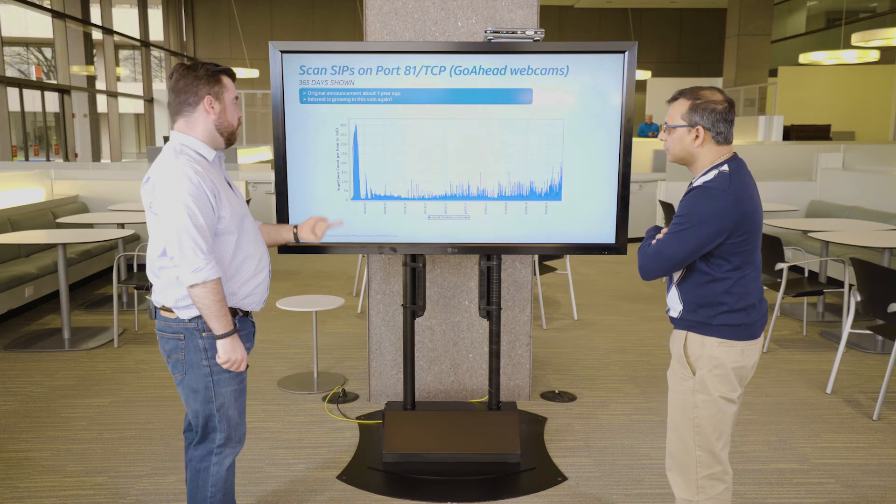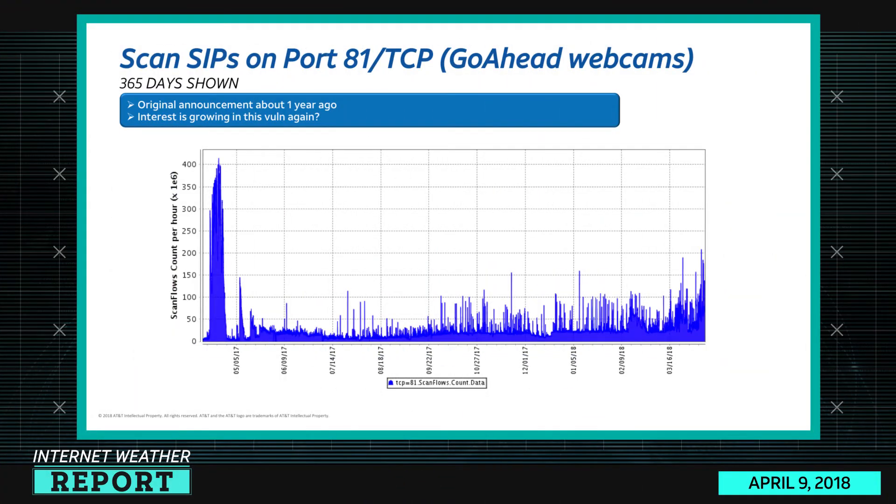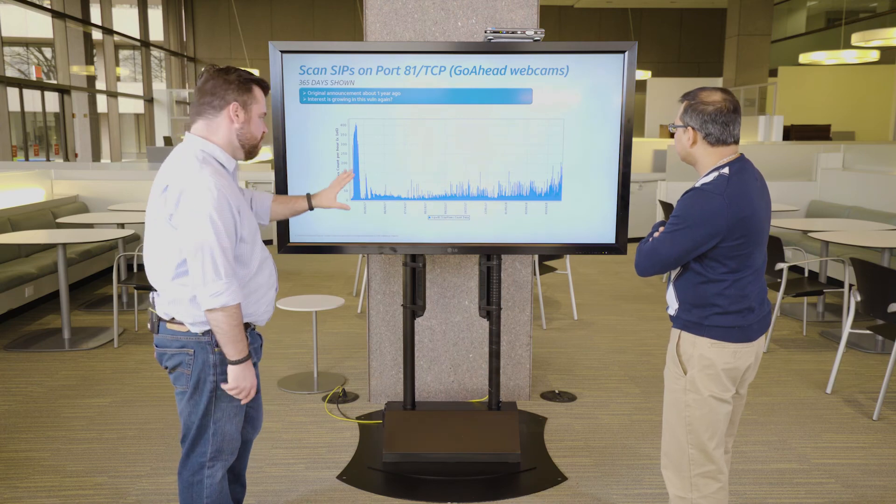For port 81, I did another 365-day view because I remembered this bug. This is the GoAhead web server for some network-attached cameras, and almost a year ago is when this was released — that's the massive spike when people found that bug and started scanning for it. It dropped off significantly since then, and there's been noise for about 20-30 million scan flows per hour, but it seems to have grown significantly in the last month. I really don't know what's building that increased interest — if I were to continue with my theory, this might be another slice of that same botnet, but I can't prove that.